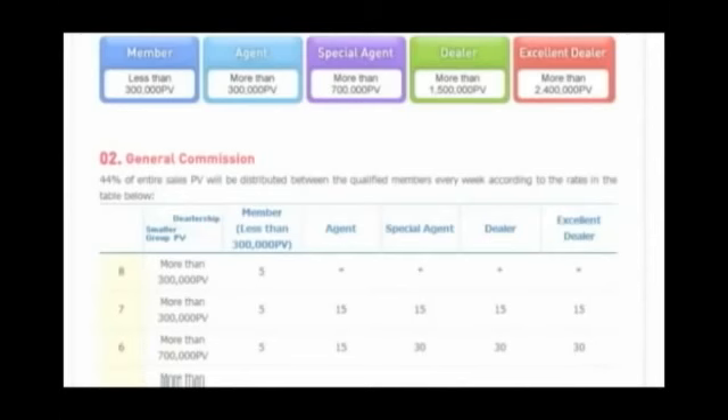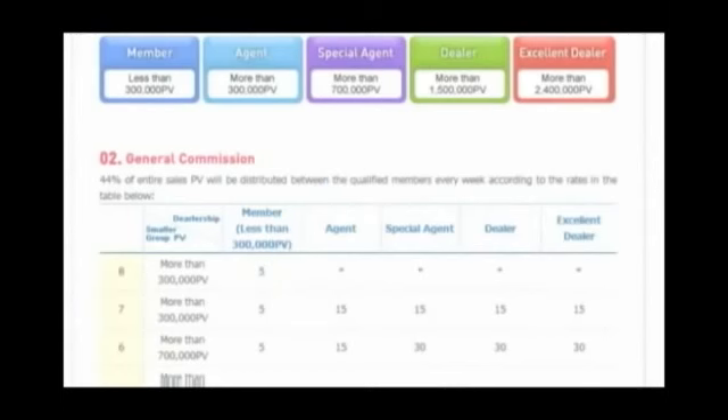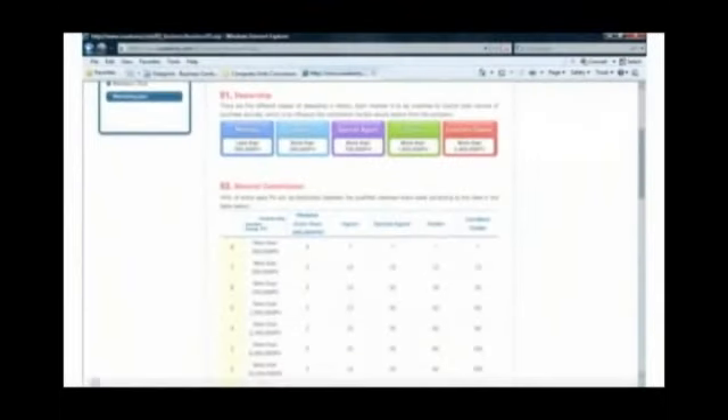I'm sure some of you want to know how much five commission points is worth in American dollars. That is about $25 because one commission point is about $5. If Mary wants to earn 15 points toward commissions, she needs to raise her membership level to agent. In order for her to become an agent, she will need to earn 300,000 points from purchases she makes for herself. Do you now see how this table is put together?